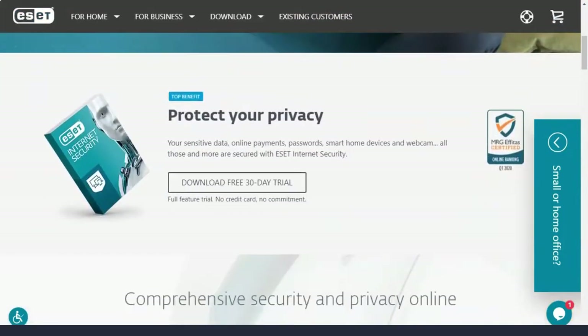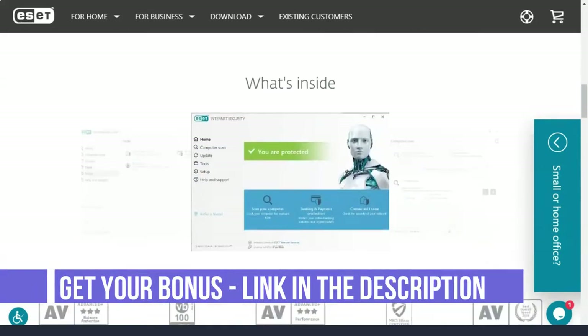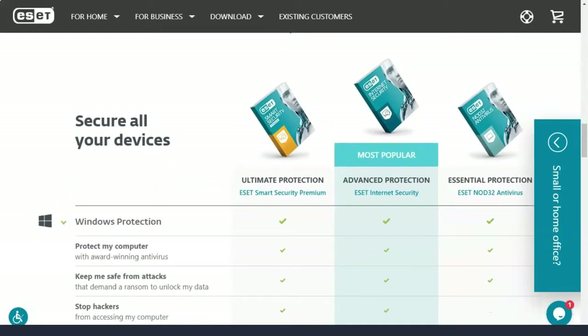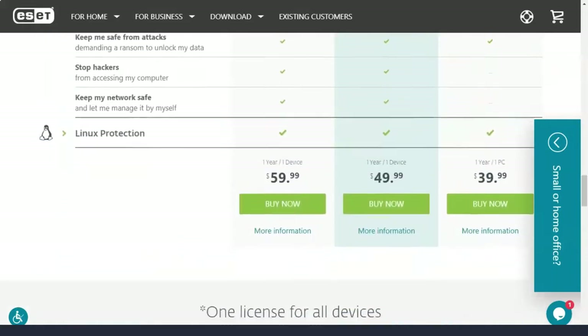ESET Smart Security Premium starts at $60 per year for one computer and up to $150 for 10 systems. It adds ESET password manager and encryption software for protected data. But there is no VPN, file shredder, backup software, or privacy service that rival brands have added to their premium products in recent years to expand their appeal.